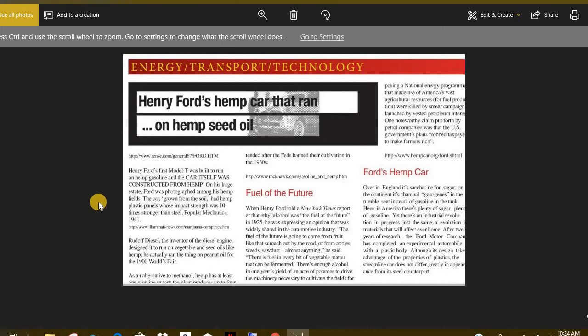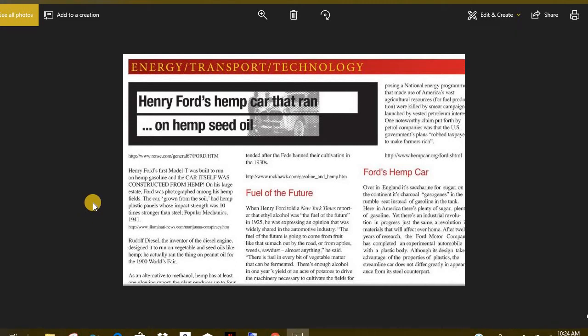Rudolf Diesel, the inventor of the diesel engine, designed it to run on vegetable and seed oils like hemp. He actually ran the engine on peanut oil at the 1900 World's Fair. They were on him after this because it was threatening the petrol industry that was about to take off. The petrol guys were more established and more powerful, so they just knocked the alternatives out.